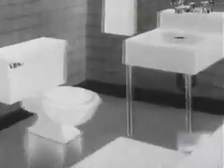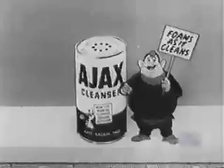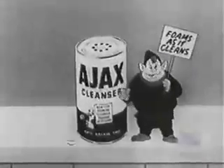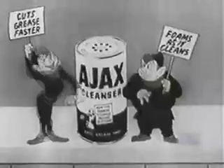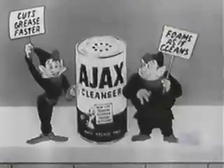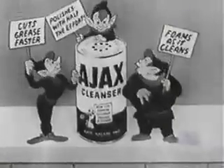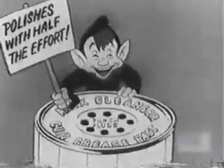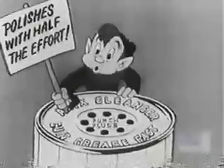So use Ajax, the foaming cleanser. Floats the dirt right down the drain. Ajax, the new scouring cleanser, foams as it cleans. Ajax cuts grease faster than any other leading cleanser. Ajax polishes with half the effort. Mmm, and it smells good too.